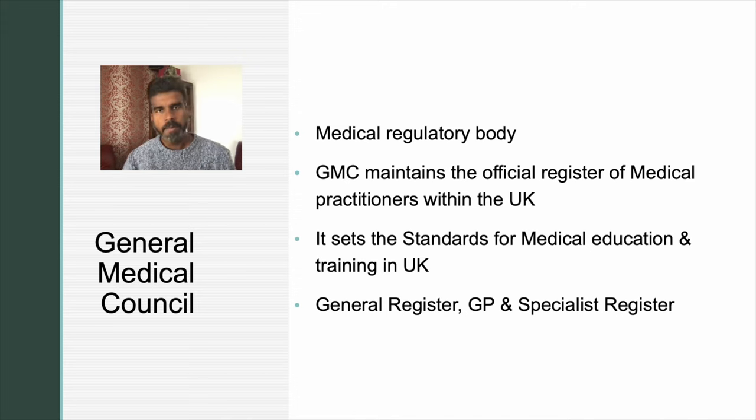A little bit of background about the General Medical Council or GMC. The GMC is the medical regulatory body in the United Kingdom. It maintains the official register of all medical practitioners in the UK, and it also sets the standard for medical education and training in the United Kingdom.